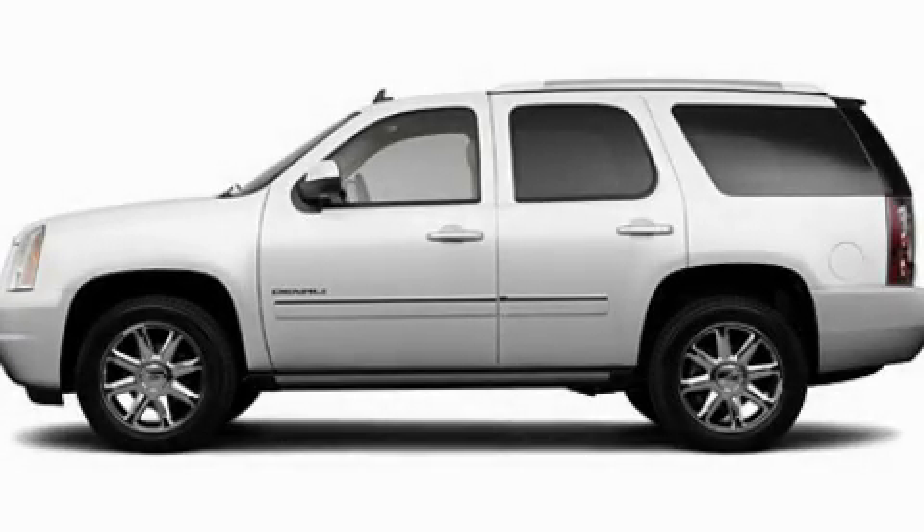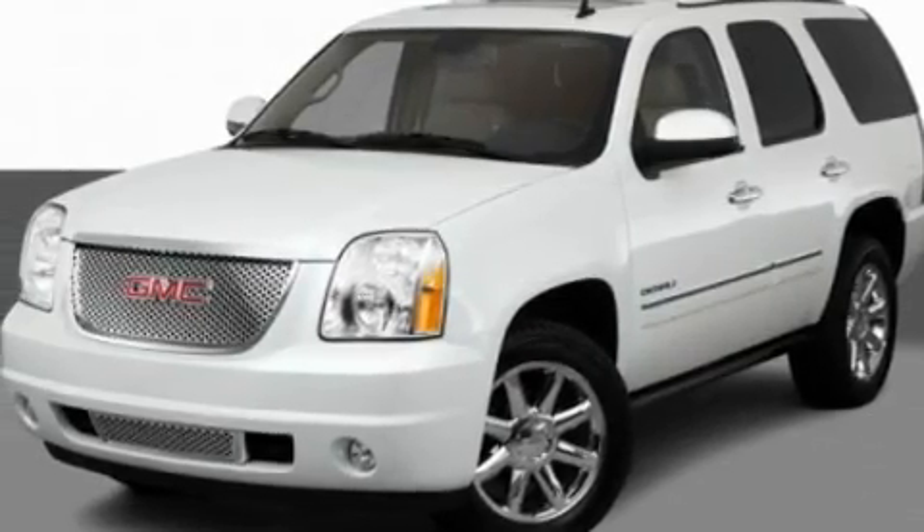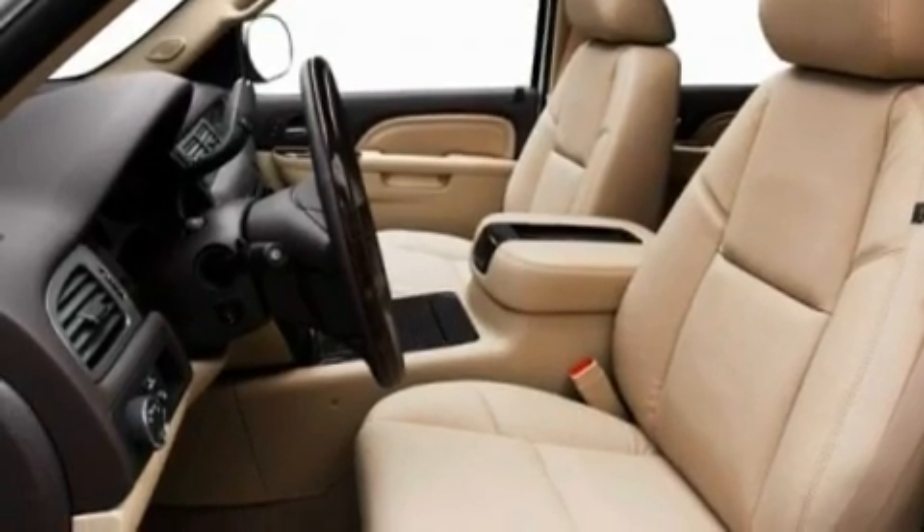This is a 2011 GMC Yukon, for when safety, size, and space are of importance. It has a 5.3-liter 8-cylinder engine and an automatic transmission.